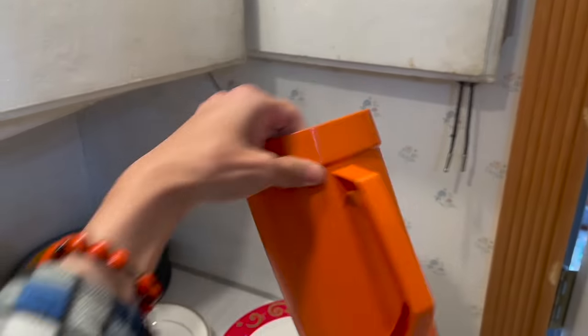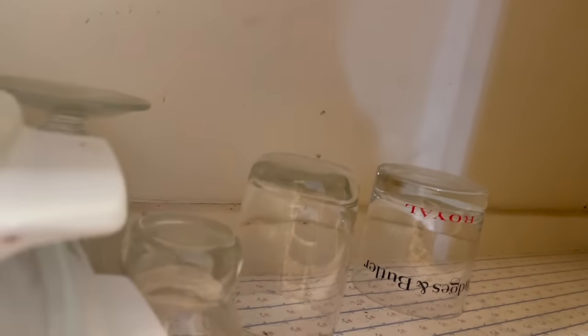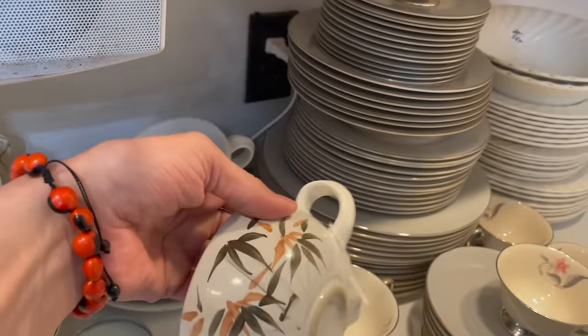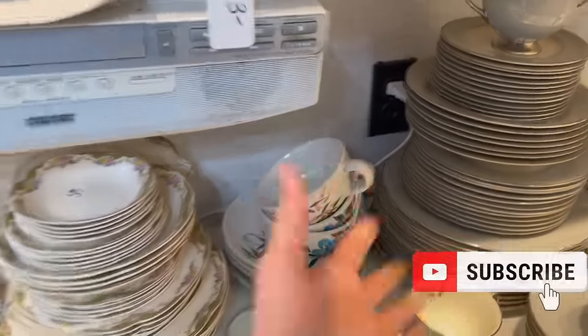Tupperware — the orange one, where's the top? It's not worth too much but I'd have to have the top. These look like they might be Italy — no, Japan, or Asian.